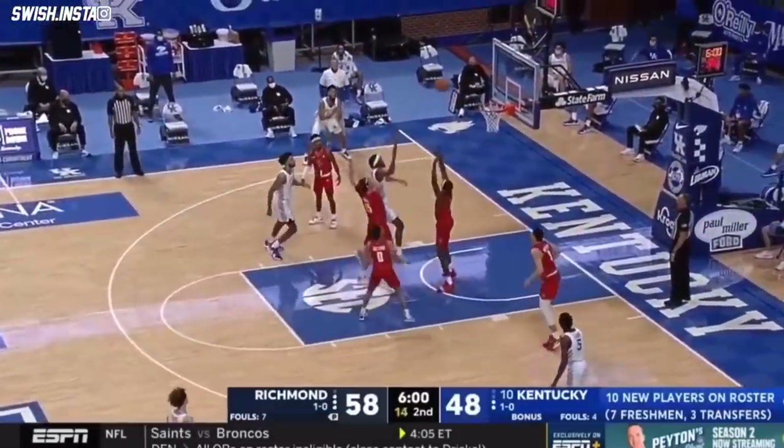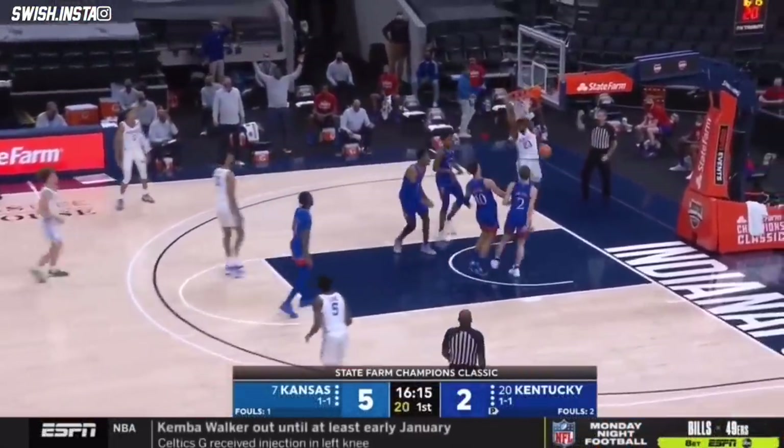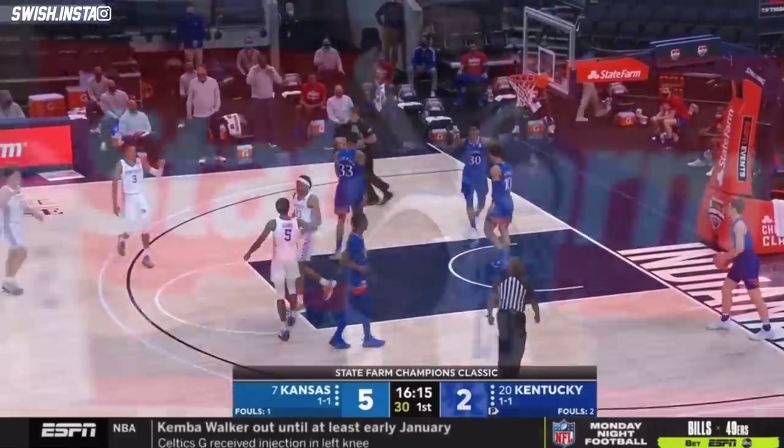On that left block. It'll be Jackson with a strong early going for KU. Saar, nice little shuttle pass, and the slam is good for Isaiah.